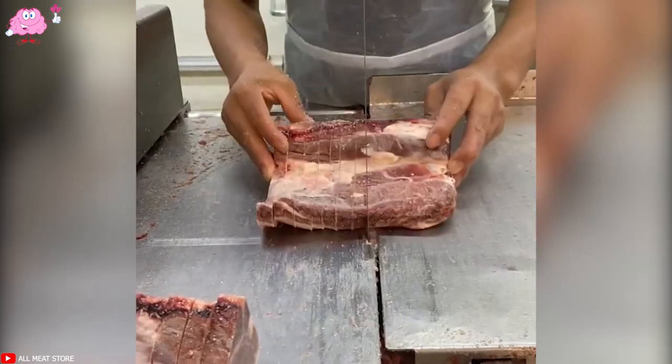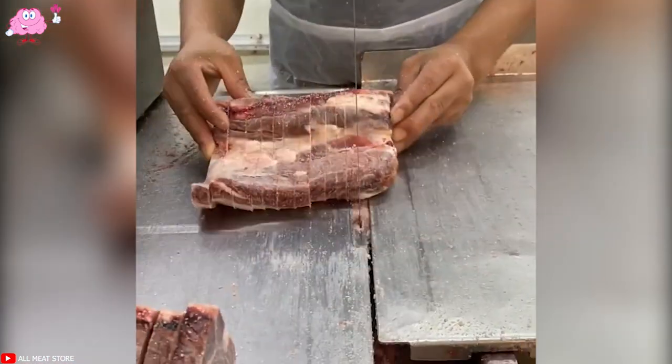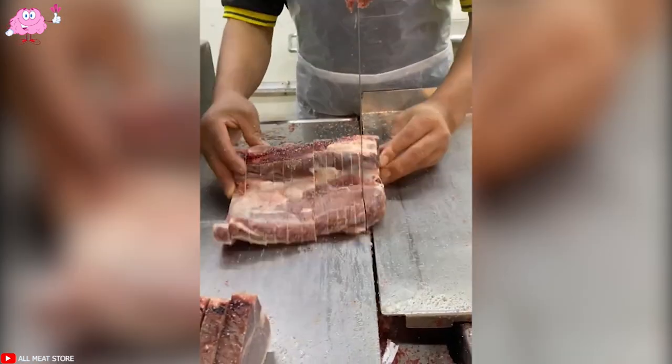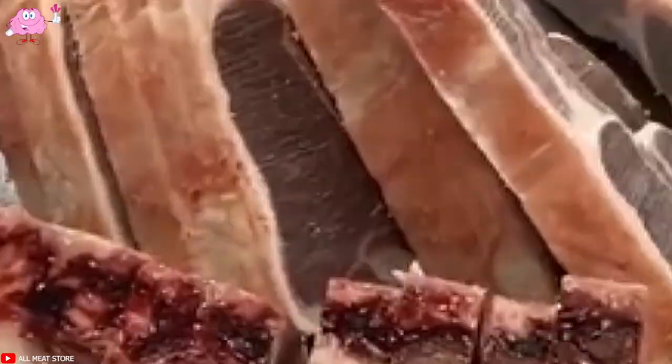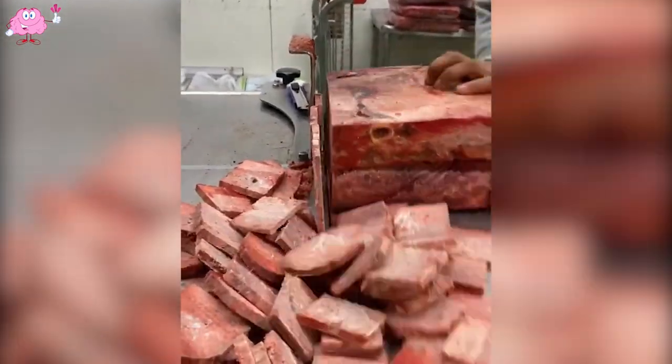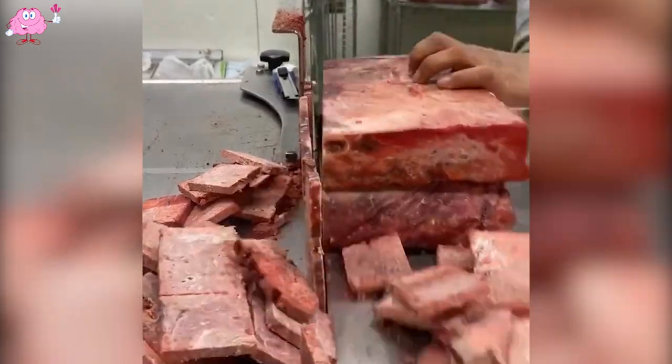Incredible lamb chopping skills from a professional chef with modern machinery. Watch the fastest techniques in long cutting for cars.